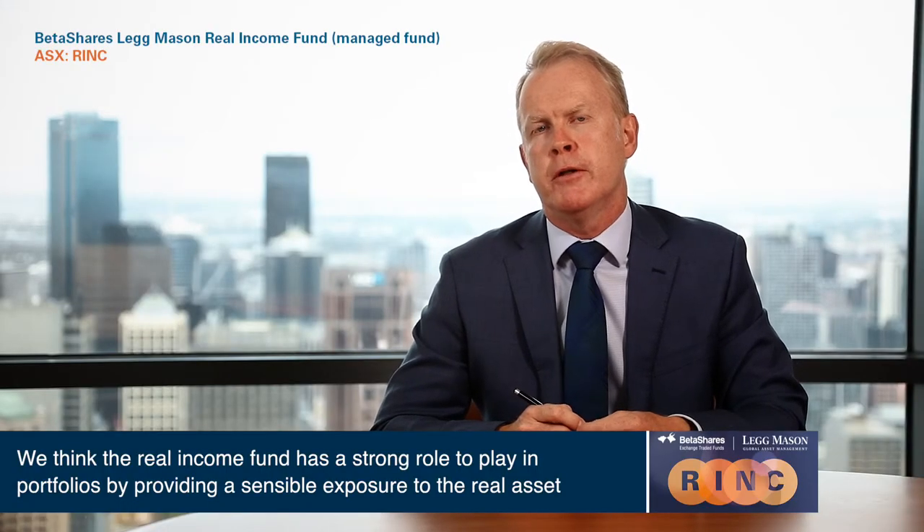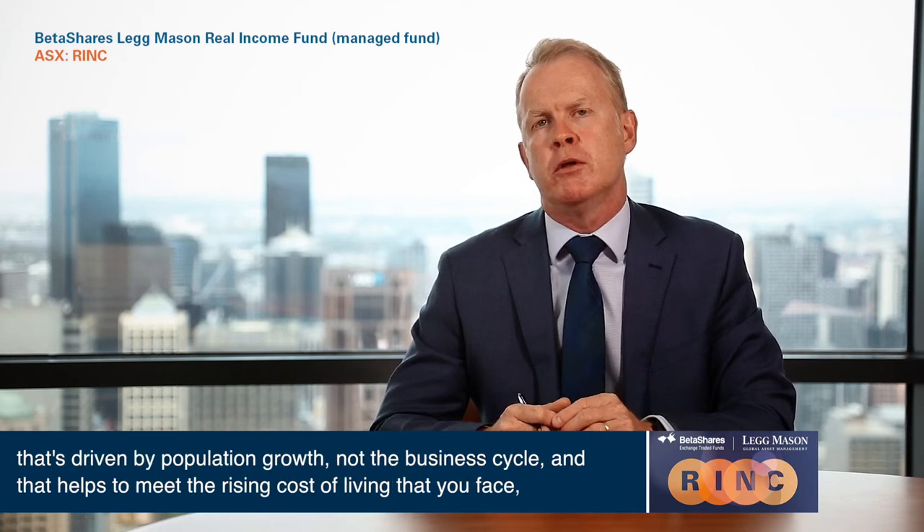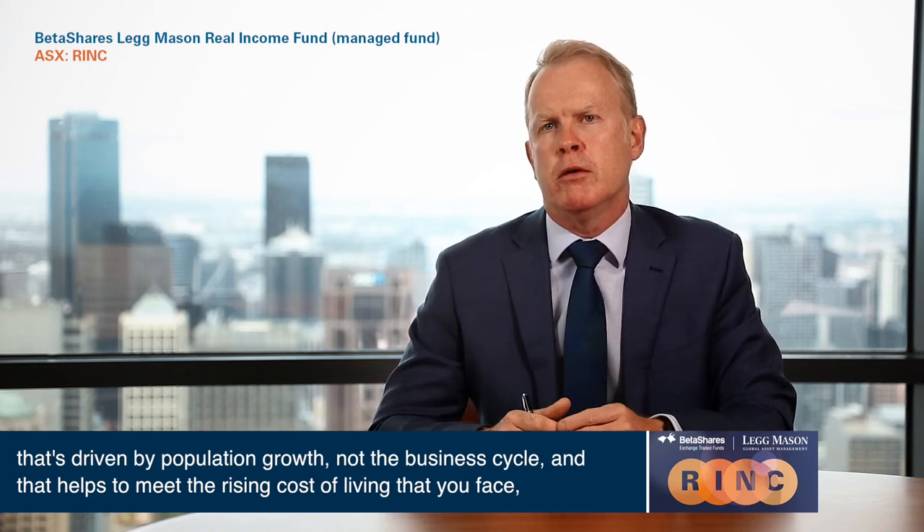We think the Real Income Fund has a strong role to play in portfolios by providing a sensible exposure to the real asset space. It sits between low-risk income like cash and higher-risk equities. And importantly, it delivers growth in your income that's driven by population growth, not the business cycle. That helps to meet the rising cost of living that you face in retirement.